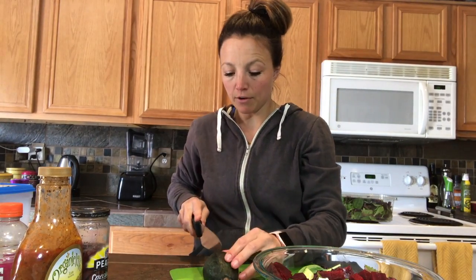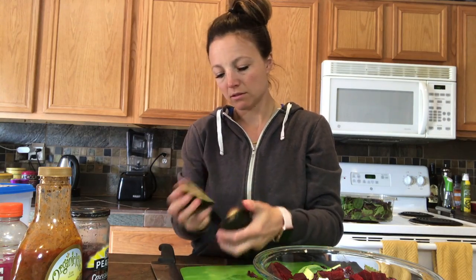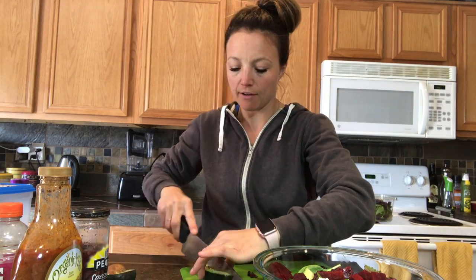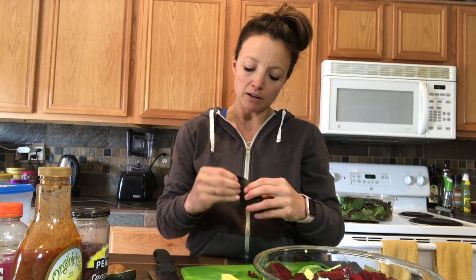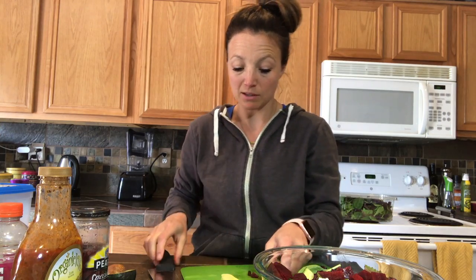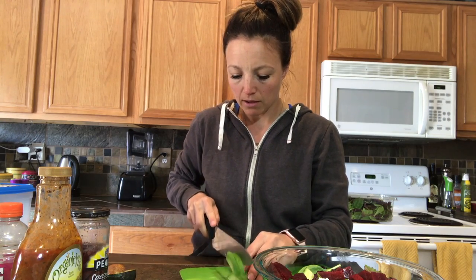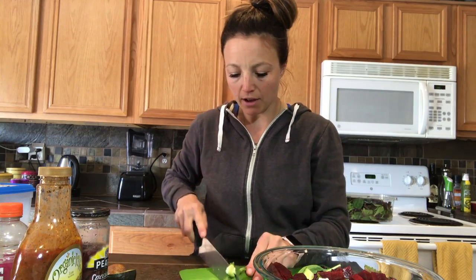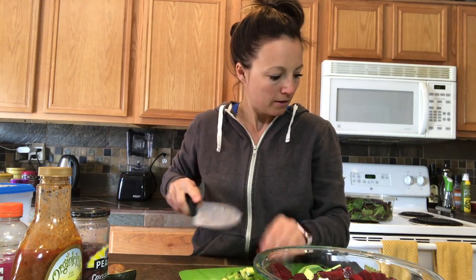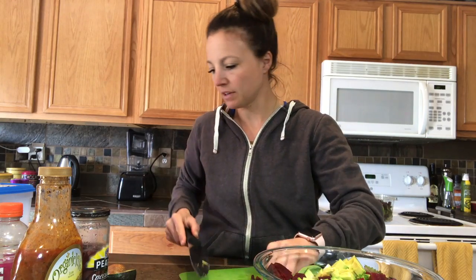I'm going to do some avocado for healthy fat. Don't be afraid of the calories in an avocado or olive oil. I keep a big container of almonds right there, so whenever I start to pace the kitchen because I'm hungry I'll just grab some almonds — you're getting that nice healthy fat. So I'm actually going to use half the avocado here.